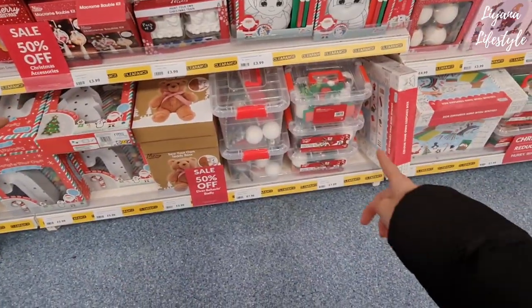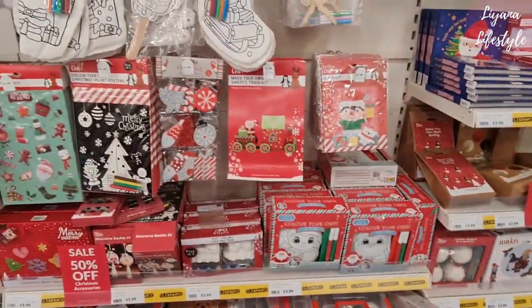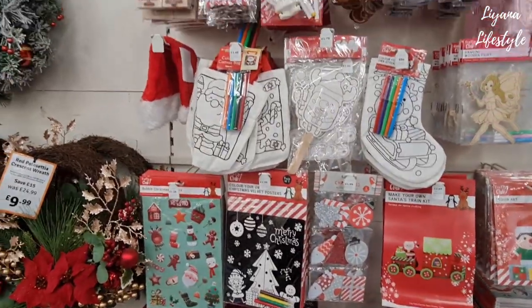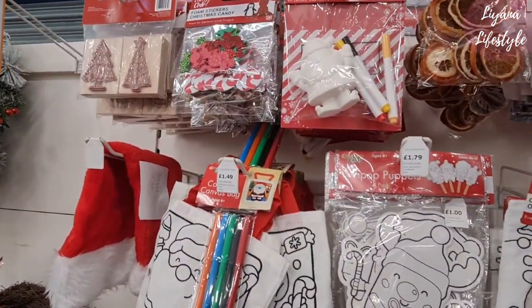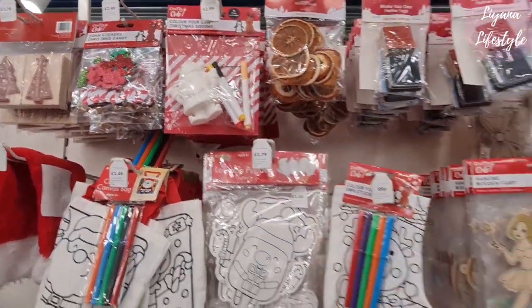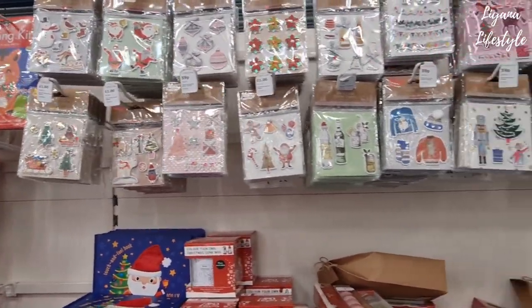Doesn't even need to be for Christmas — that as well, eight pounds, and then that would be four pounds now. They have some stamps at the top and these orange slices — I'll probably get those for a pound now. Lots of embellishments here, all under a pound.